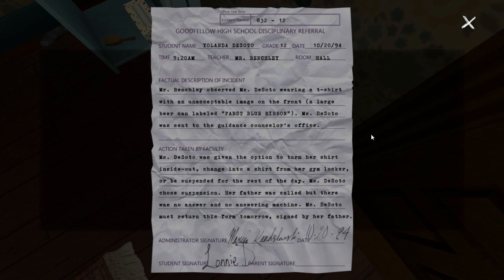Crumpled note - Good Fellow High School disciplinary referral to Yolanda De Soto. Wasn't the girl in the first part - the girl in the army outfit - wasn't her last name De Soto? So Mr. Benchley observed Ms. Soto wearing a t-shirt with an unacceptable image on the front - a large beer can labelled Pabst Blue Ribbon. Ms. Soto was sent to the guidance counsellor's office. Ms. Soto was given the option to turn her shirt inside out, change into a shirt from her gym locker, or be suspended for the rest of the day. Ms. Soto chose suspension - her father was called but there was no answer and no answering machine. So this was to Lonnie - her real name is Yolanda. I'm fairly sure Lonnie is the girl in the picture that we found downstairs.